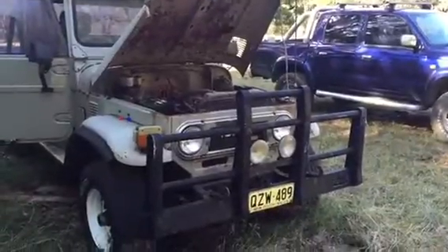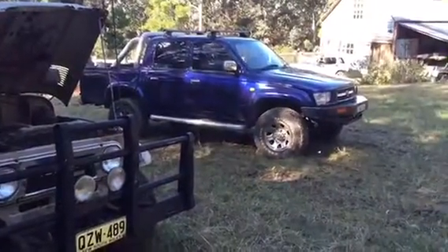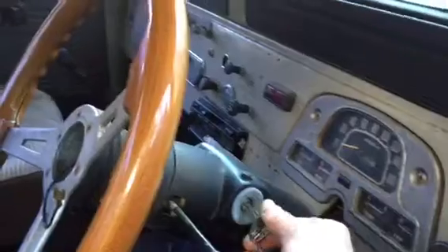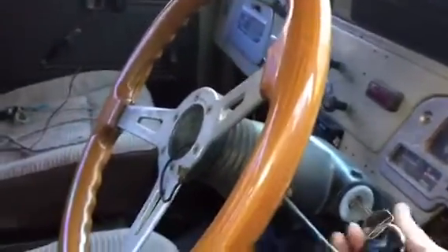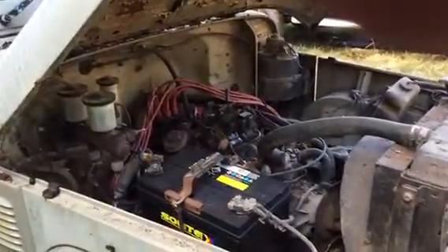Something quite funny just happened — I thought, why don't I try the Hilux key? It's a Toyota key. I put it in the ignition and hey presto, the key turns it! So that's awesome. Every now and again a little win.